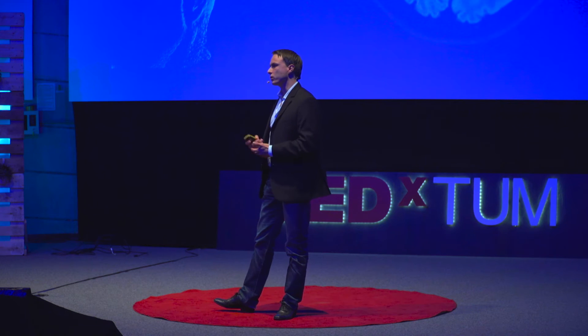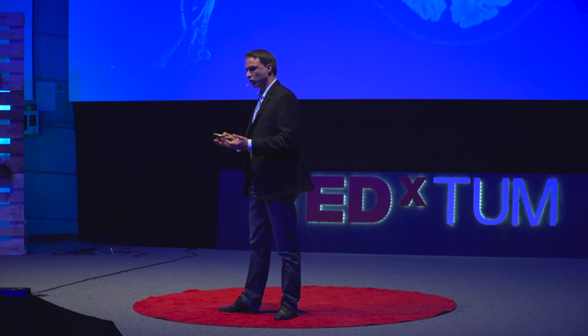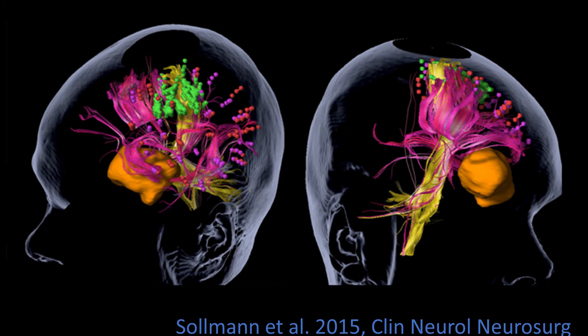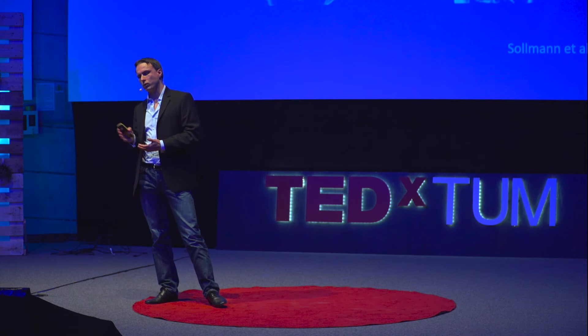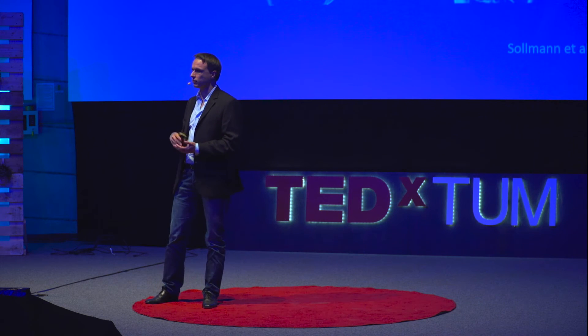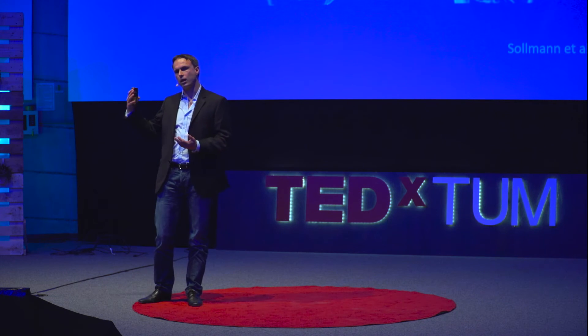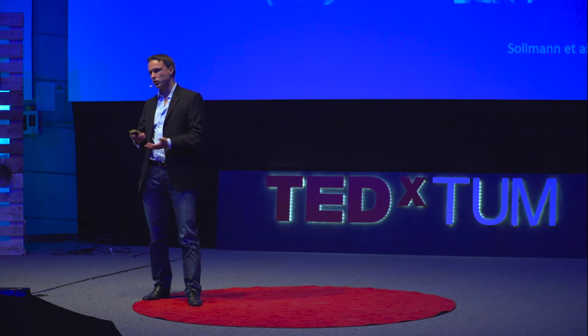Coming back to our patient at the beginning, for whom we couldn't tell where function is located because we assumed just by location this is a tumor we might not operate — and this still happens. Today, we are able to perform individual maps for each patient, which we do many times a week. It takes two to four hours per patient, and we can then counsel patients and tell them about the risks and benefits of surgery, and whether there is a high risk to lose language or motor function.